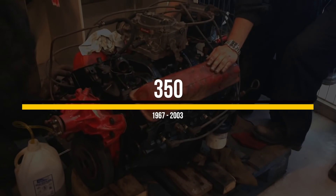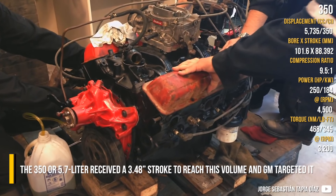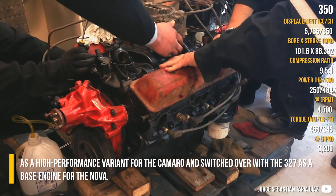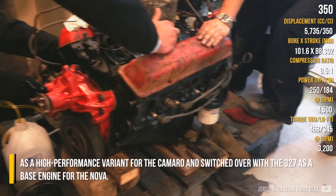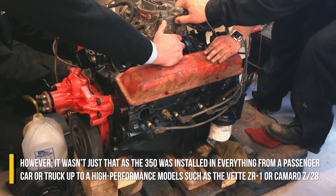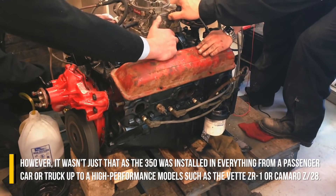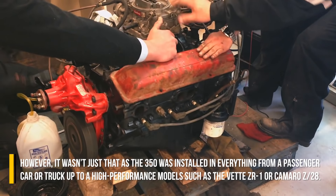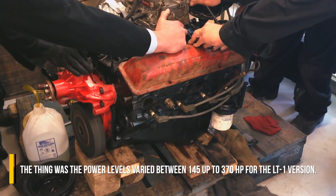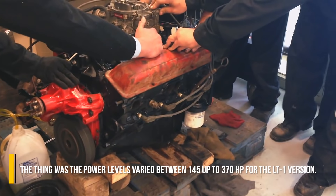The 350, or 5.7-litre, received a 3.48-inch stroke to reach its displacement. GM targeted it as a high-performance variant for the Camaro and switched it in as a base engine for the Nova. However, the 350 was installed in everything from passenger cars and trucks up to high-performance models such as the Corvette ZR1 and Camaro Z28, with power levels ranging from 145 up to 370hp for the LT1 version.